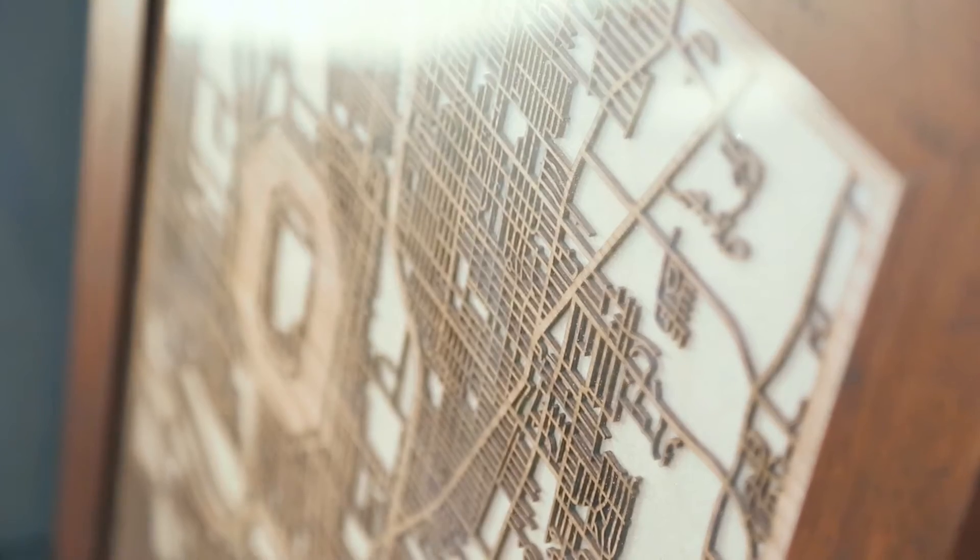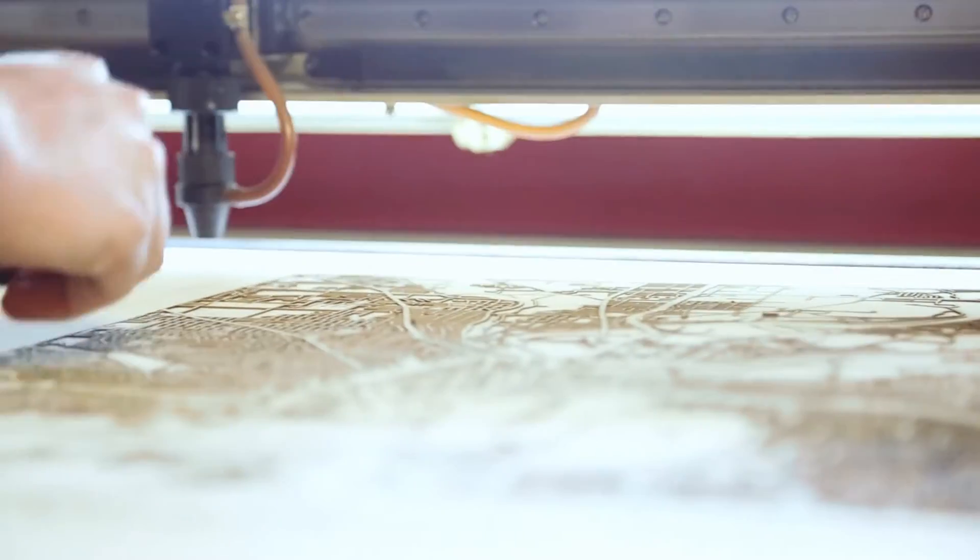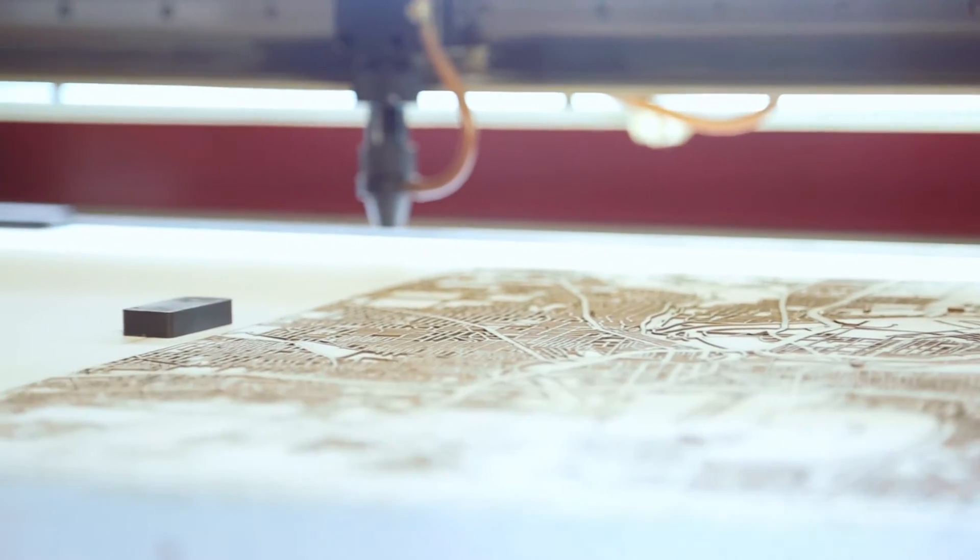At Cut Maps we try to take the city pride that people have and create something that you can display on your wall. But we try to keep an artistic sense to it as well. So when I'm designing a map of Columbus I think about how does this look as a piece of art, and I don't look at it as a map sometimes. We just try to create a product that people can relate to.